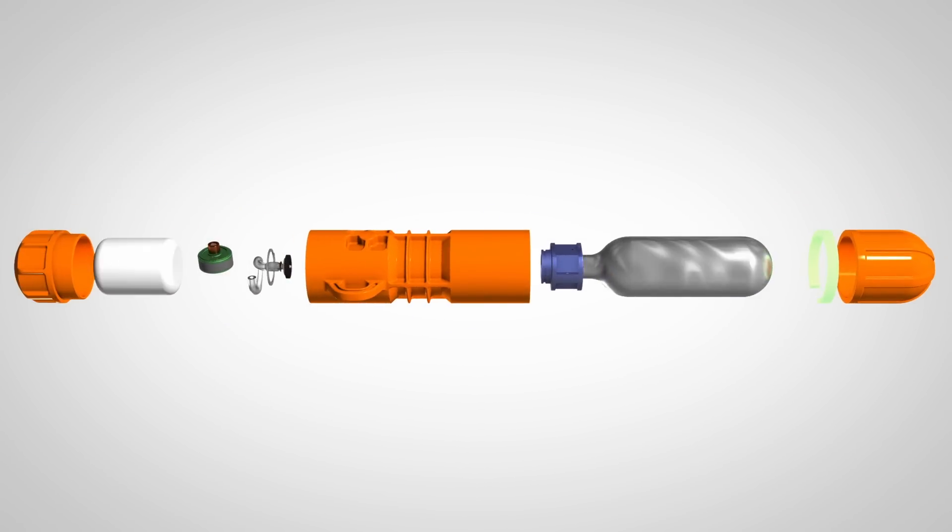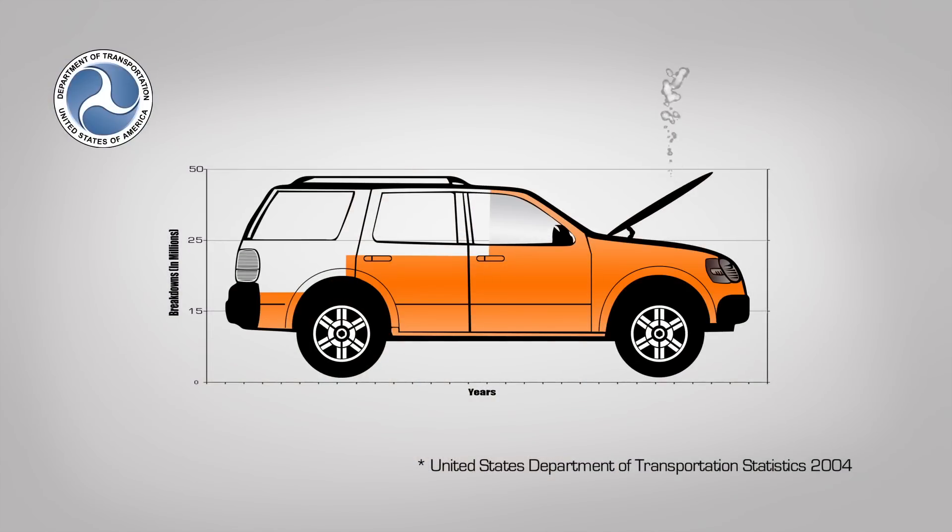Flashing an SOS signal with a super bright LED that can be seen for miles around. In the United States, there are over 48 million car and vehicle breakdowns every single year, and many of them are miles away from help.